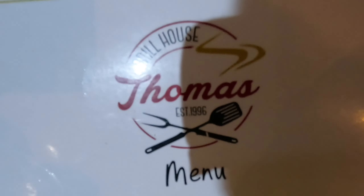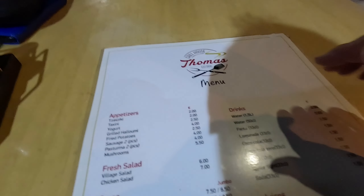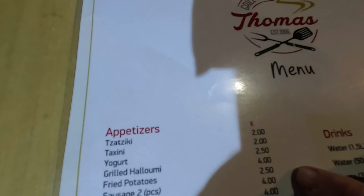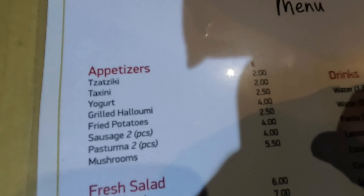Here we are, there's the menu, guys. Nice and simple menu, excellent. Appetisers, all sorts of dips, Greek yogurt, grilled halloumi — very reasonably priced, guys. You can have a fresh salad at 6 and 7 euros.